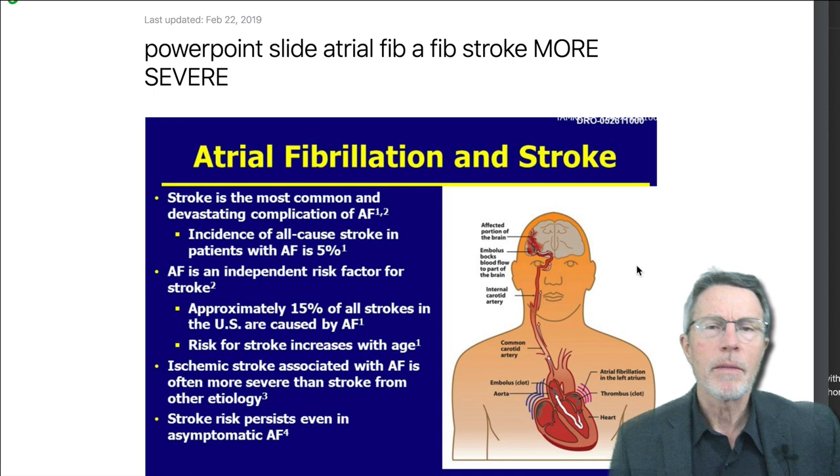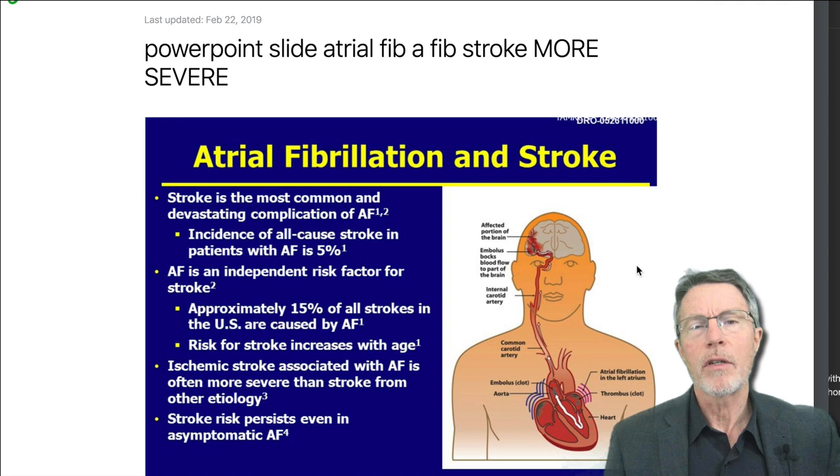How does atrial fib damage you? It causes stroke, and it increases your risk of having a stroke by five times.